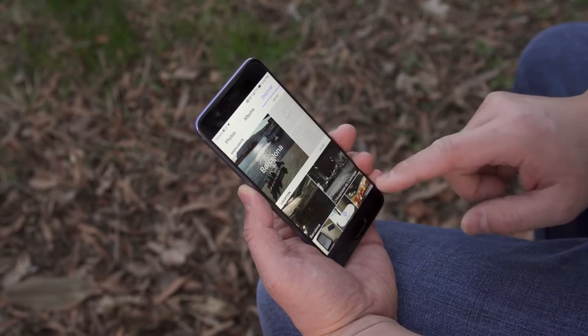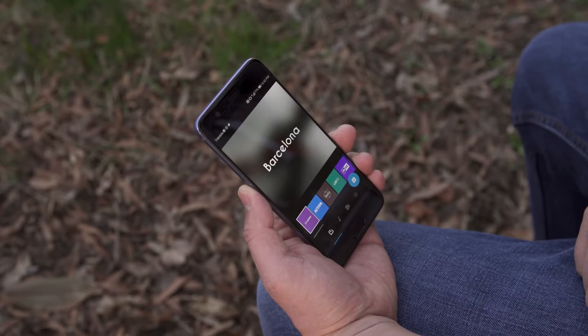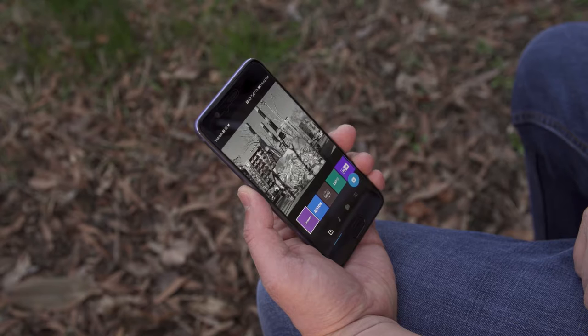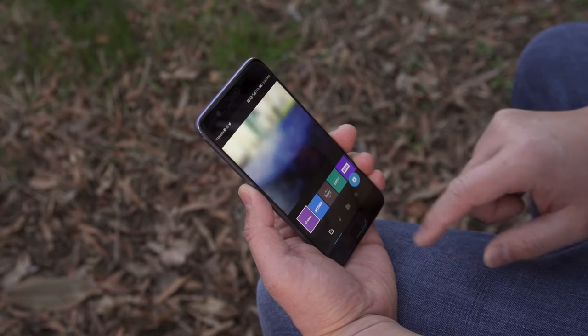After I got home I was able to view back my awesome time in Barcelona with a cool slideshow taking the best of my pictures and videos. This is a partnership they worked with GoPro on, and while they aren't the first ones to do this, it's cool to have on board.